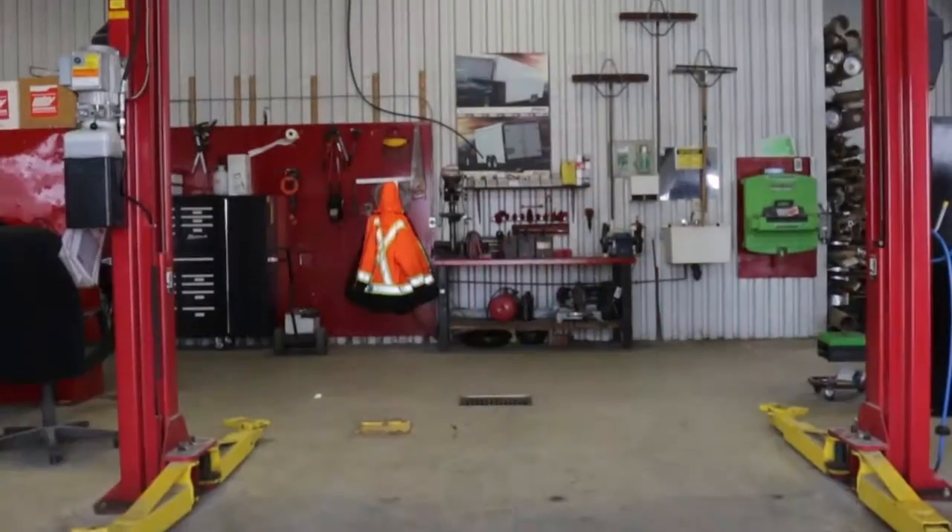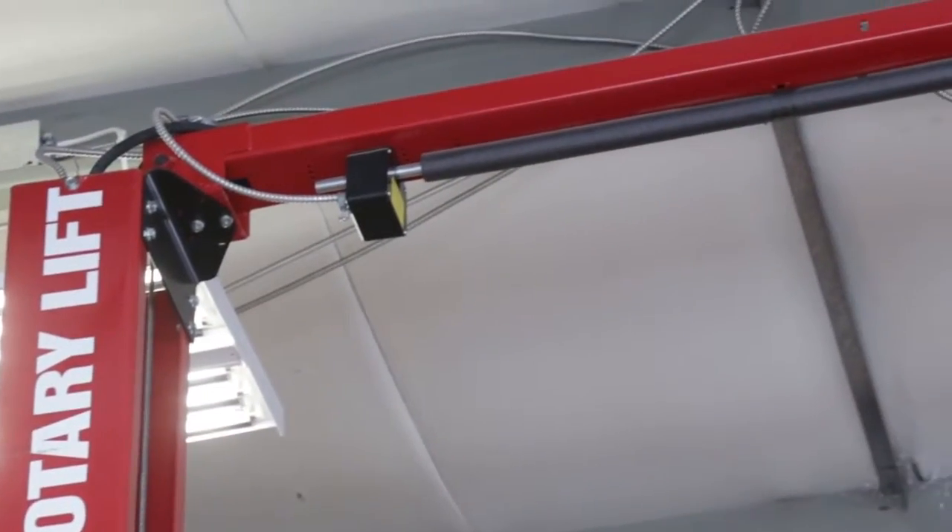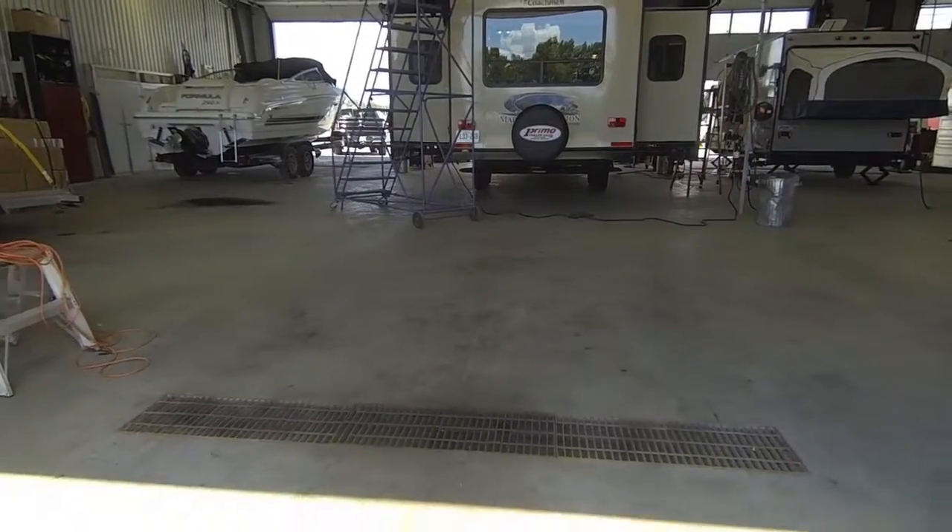Over the years, we've invested very heavily in our equipment and we are proud that our shop features equipment like our lifts and seal tech equipment. We have what it takes to fix your unit.